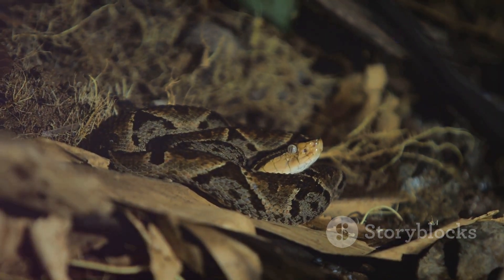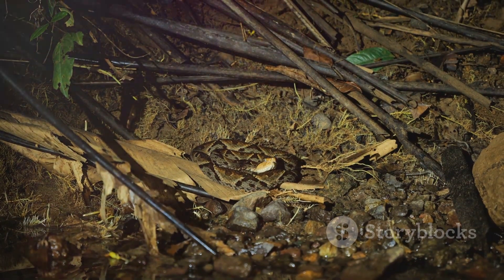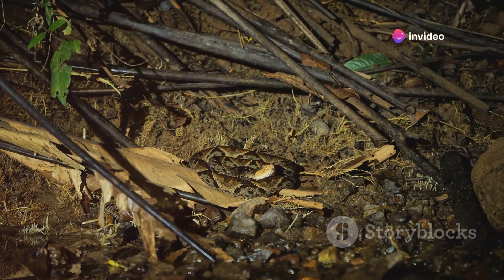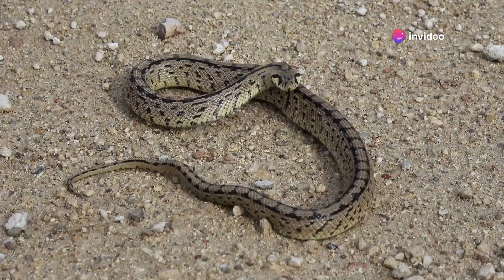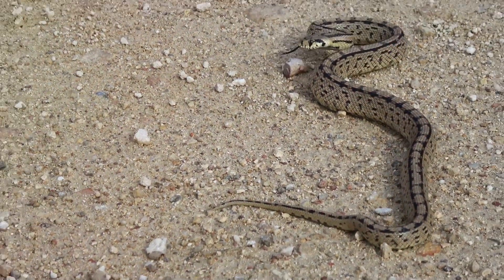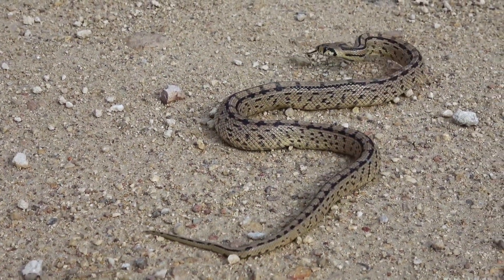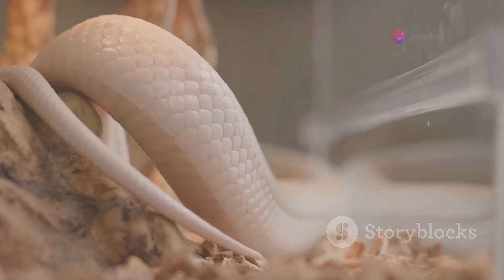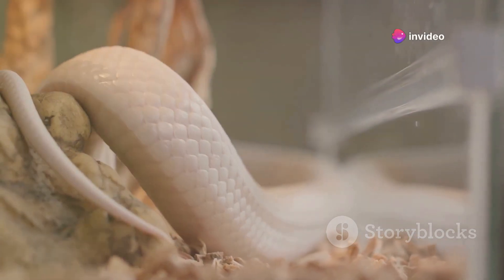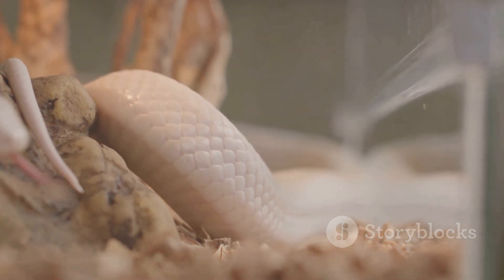They act as a refuge from predators, a safe haven for shedding skin, a place to lay eggs, or even a hunting ground. It's like a snake's personal fortress, a multi-purpose facility tailored to their needs. Some snakes are industrious builders, creating their own burrows. They use their muscular bodies to push through soft soil or sand, creating tunnels and chambers. These burrows can be simple or complex, depending on the snake species and its needs.